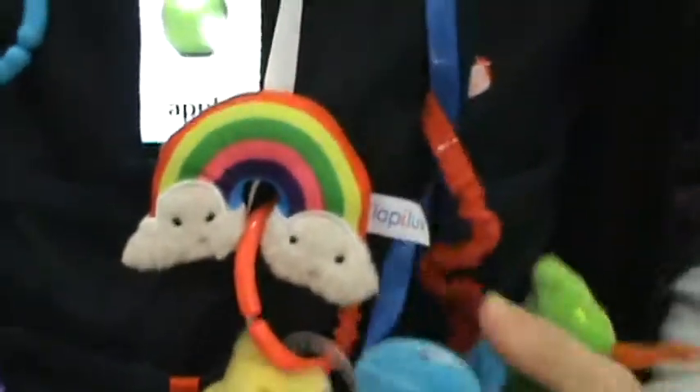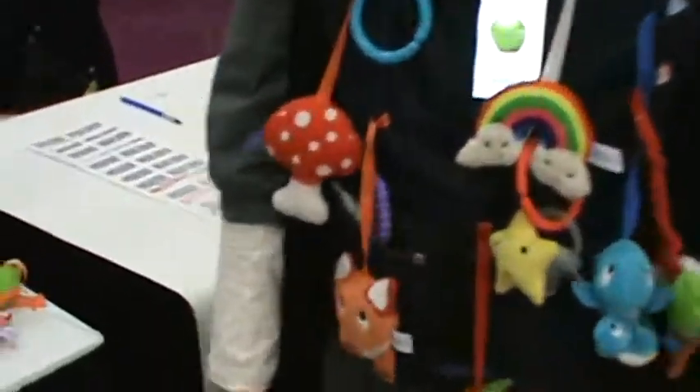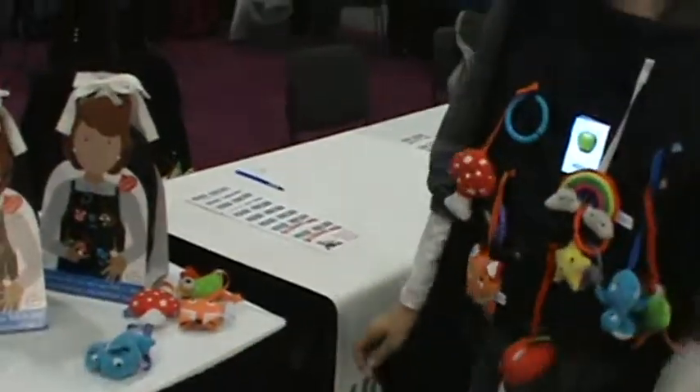Are they washable? You put the whole thing in the washing machine. Machine washable. And what is the price for this? The price retail is $69.99.